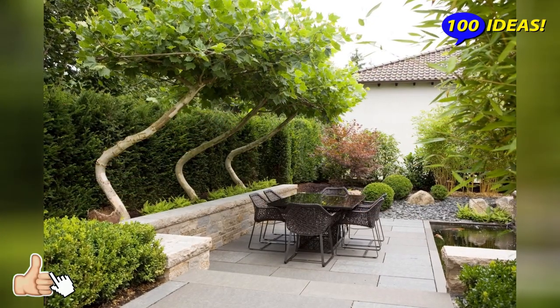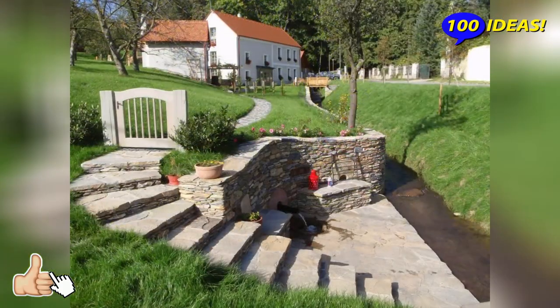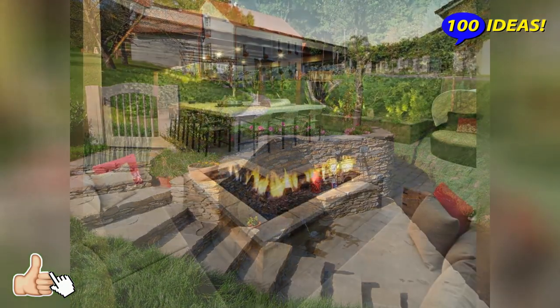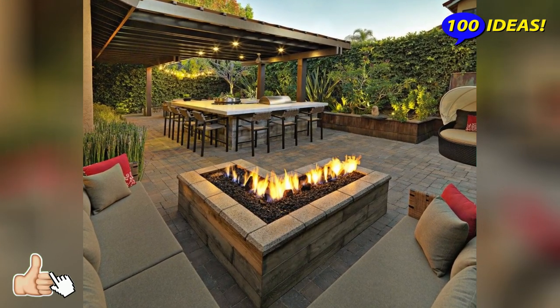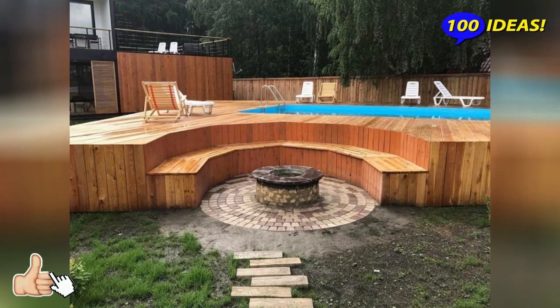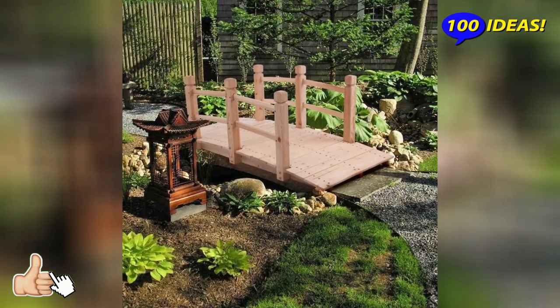Stages of project design: creating a sketch on a piece of paper in which you need to mark existing buildings; definition of functional zones and the location of garden paths; development of an electrics plan; the choice of style; selection of plants, flowers, trees and shrubs; fencing, which is a mandatory attribute of the site; and the presence of artificial retaining walls.